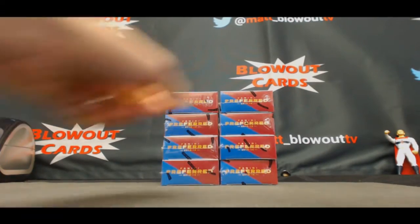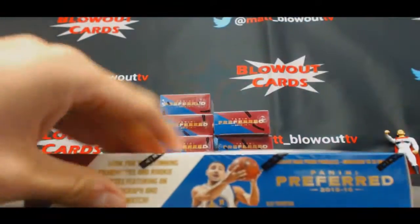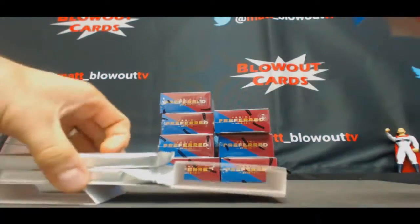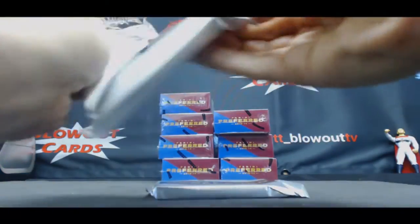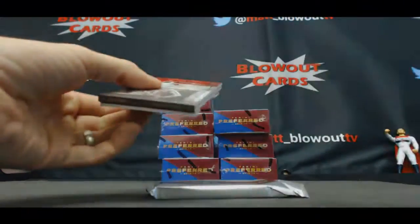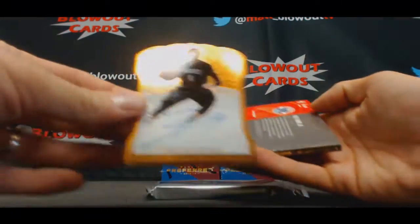All right guys, got Brian here, gonna do some 15-16 Preferred basketball. Right, two to start off. I've opened enough of this stuff to where we should have hit at least one Prime CeeLo, so hopefully this is the day.